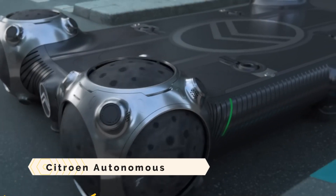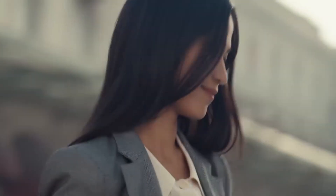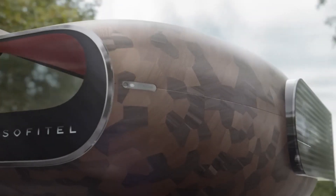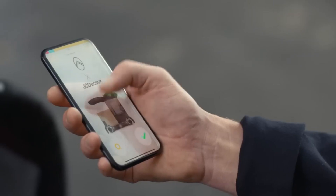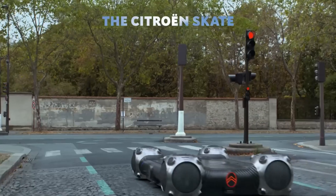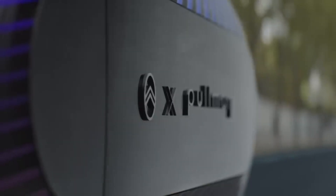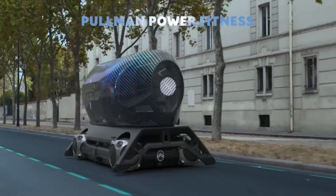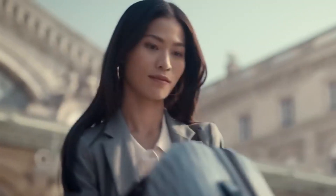Citroen Autonomous Mobility Vision. The Citroen Autonomous Mobility Vision represents a revolutionary step towards the transportation of the future in metropolitan areas. It's an open-source, communal, and autonomous mobility solution that re-thinks city travel. Centrically located on Goodyear omnidirectional spheres, the Citroen Skate is an AI-enabled platform that serves as the base for three separate pods.